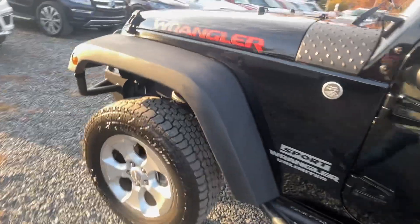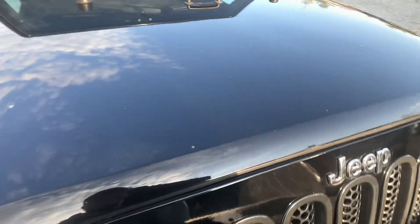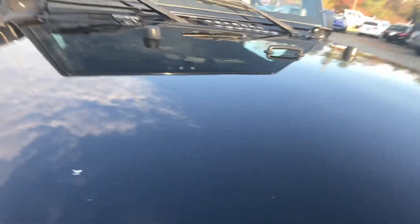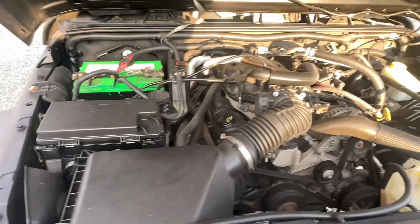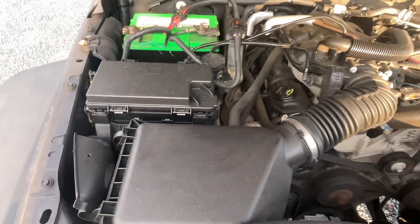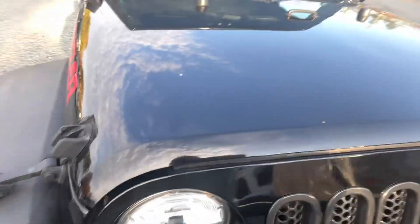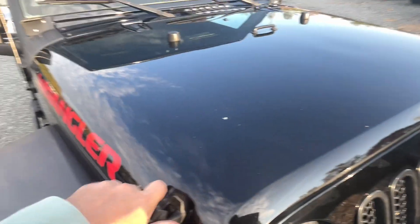Let's pop the hood. Listen to the motor — 3.8 liter V6. Sounds really good. Probably one of the quietest motors I've ever heard on these. This thing is just really a nice car.